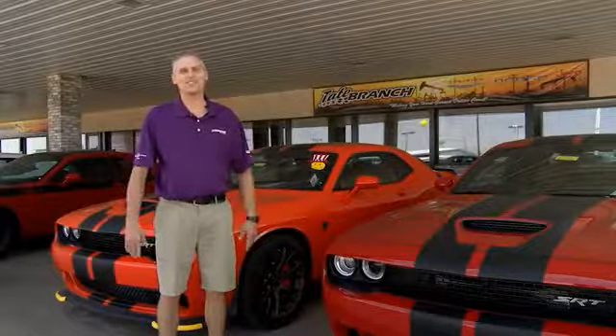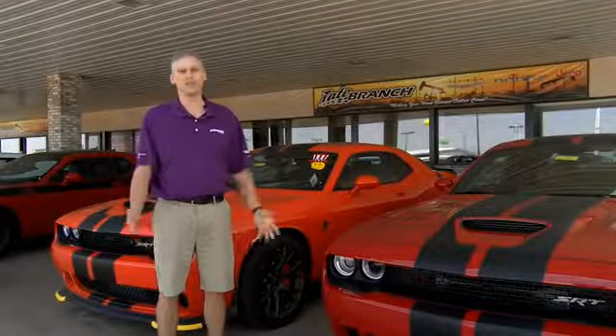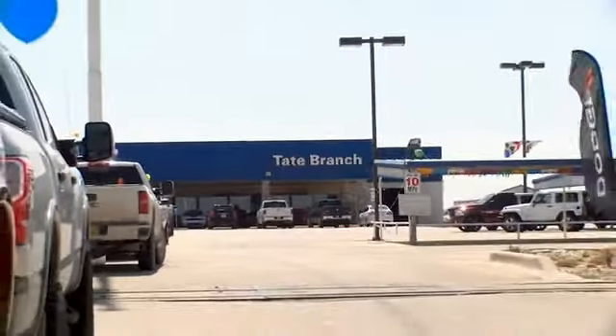Hey guys, here at Tate Branch, we love our customers, and we love our customer experience with our customers. Here at Tate Branch, we have a wide variety of vehicles to choose from.